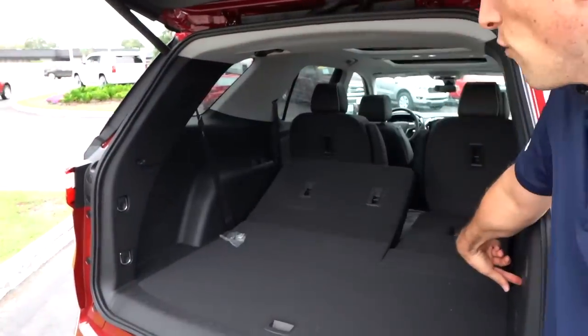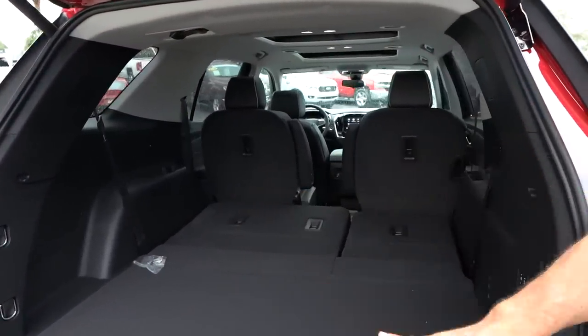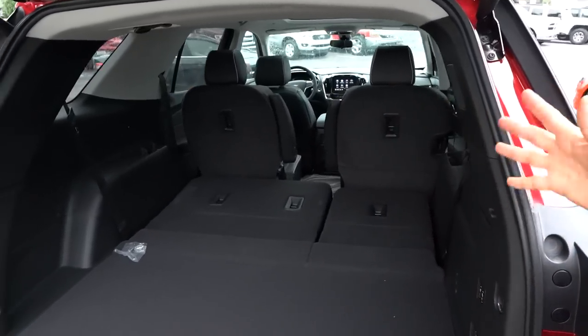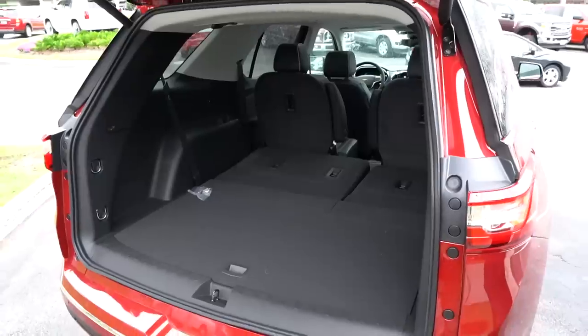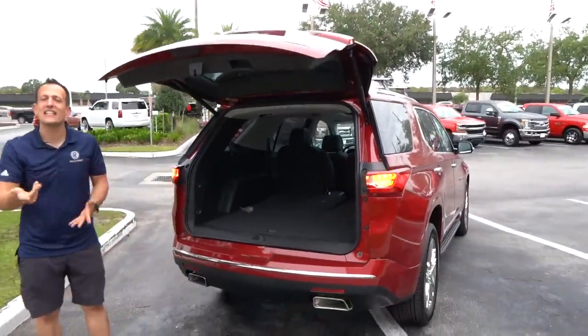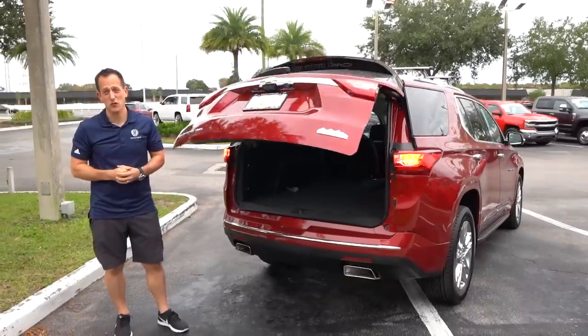Let's prove the point — nice and flat, which is great. And of course those captain's chairs are going to fold down as well. Let's go ahead and take this Traverse High Country for a spin.